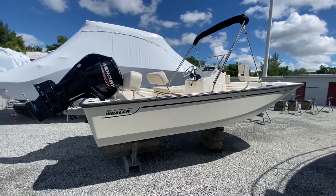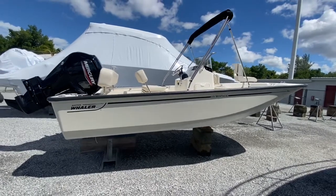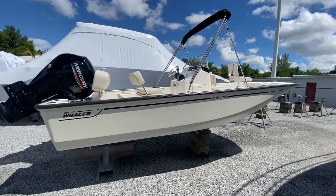Welcome to beautiful Sunny Marine Max Fort Myers. I'm here today and we're looking at a 2021 Boston Whaler 17 Montauk boat for sale.